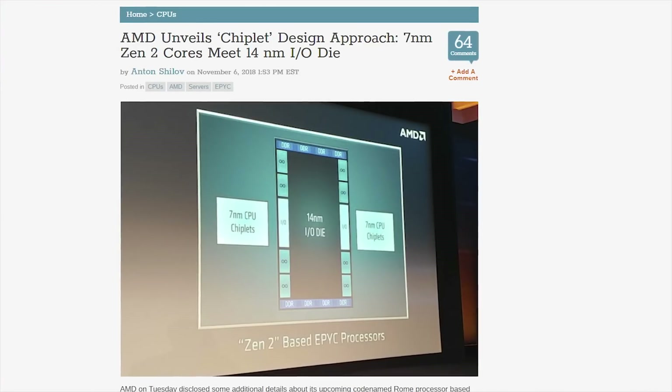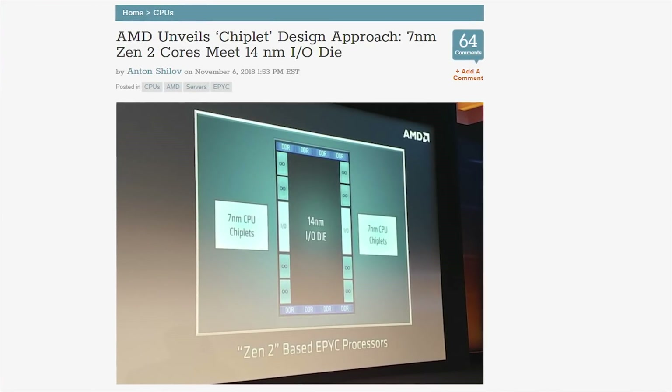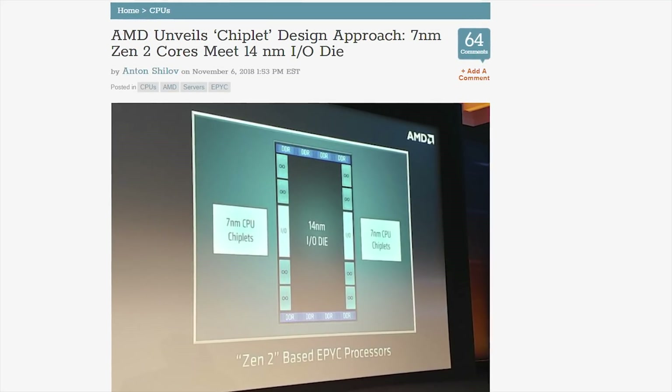Rome uses a chiplets design — sounds cute — which pairs Zen 2 CPU modules built on the 7 nanometer process with IO components built on the 14 nanometer process, which will apparently lower the cost and make chip binning easier.